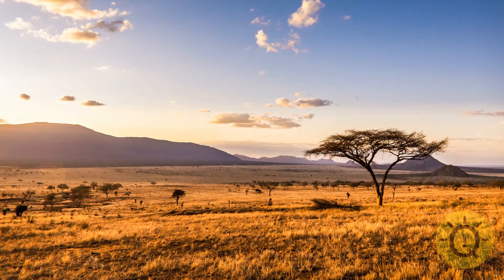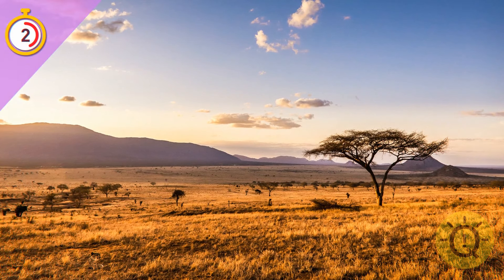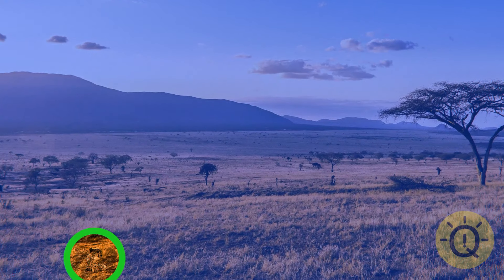Okay, the next one is definitely some empty landscape. Or is it? It's a cheetah, and it could be gone in a second — it's the fastest land animal in the world after all.